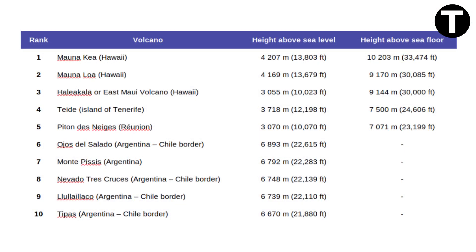Now, let's count down the top 10 biggest volcanoes in the world by height. In 10th place, we have Tipas, located in the Andes on the border between Argentina and Chile, with an elevation of 6,670 meters — 21,880 feet.